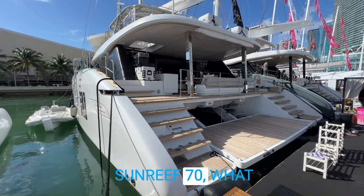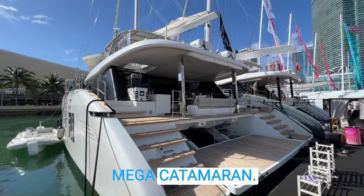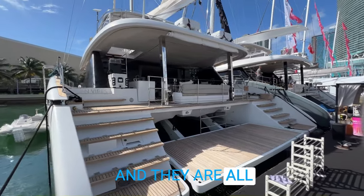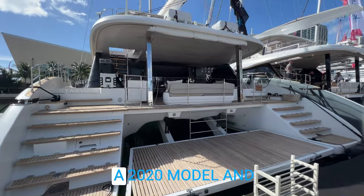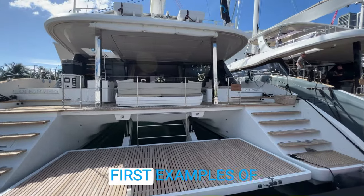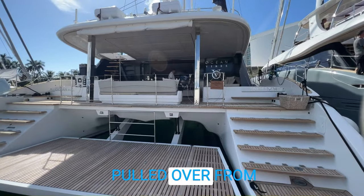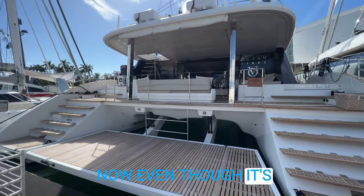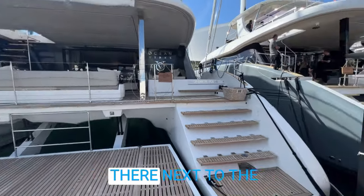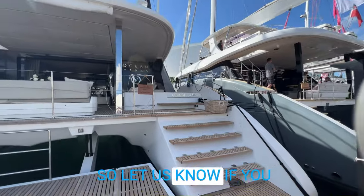Here on the Sunreef 70, what you're going to notice is this is a mega catamaran. Sunreef is famous for their larger catamarans and they are all absolutely beautiful. The Ocean Vibes is a 2020 model and she was one of the first examples of the Sunreef 70, so a lot of innovative features pulled over from the larger boats. Even though it's called the Sunreef 70, it's actually 74 feet length overall. You'll see her there next to the Sunreef 80, which is also on the market.